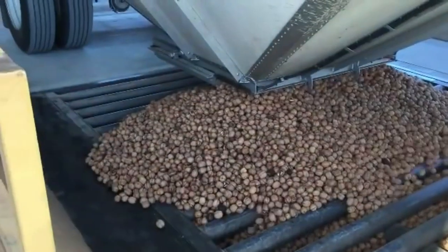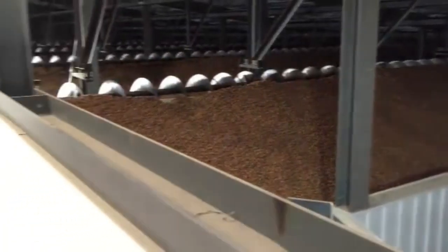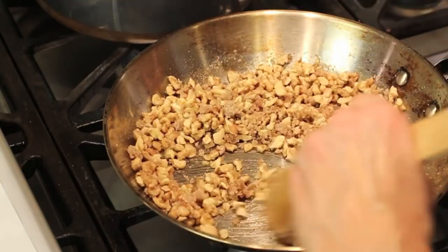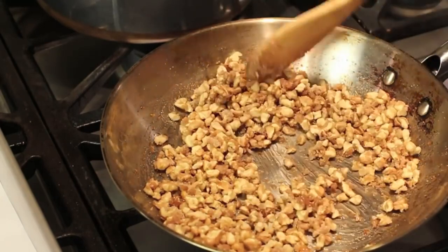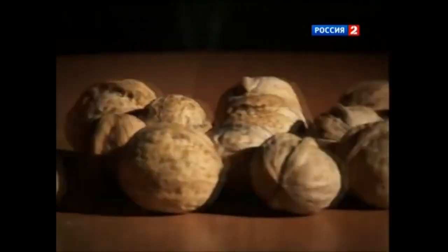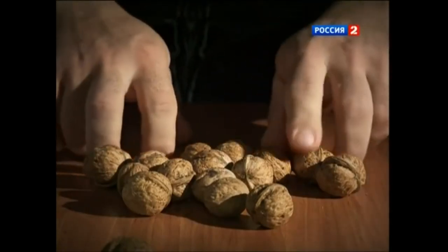Walnuts are a supernut which can help boost the function of your brain, but they're equally beneficial for your skin health. They're an amazing source of essential fatty acids, necessary to keep your skin healthy and something which the body doesn't produce naturally. They're richer than most other nuts for both omega 3 and omega 6 fatty acids. Walnuts also contain zinc, which is necessary for skin to function as a barrier, help heal wounds, and combat bacteria and inflammation.